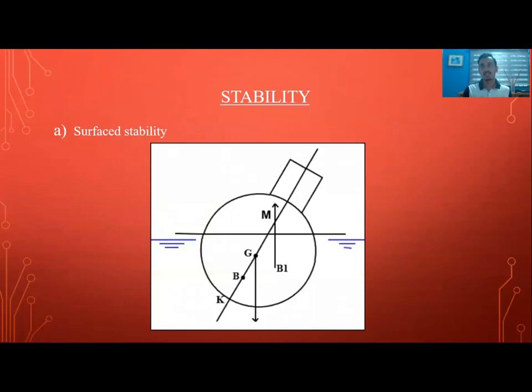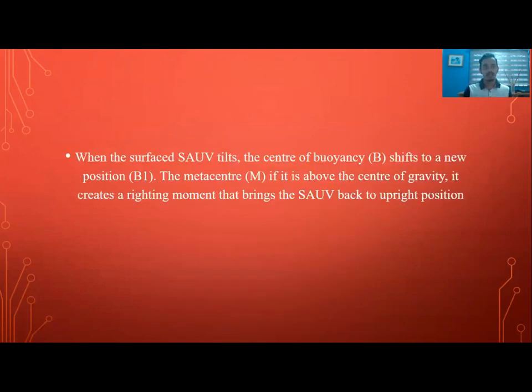Let's move on to stability. The SAUV has two stabilities: surface stability and submerged stability. For surface stability, when the surfaced SAUV tilts, the center of buoyancy V shifts to a new position V1. If the metacenter is above the center of gravity, it creates a righting moment that brings the SAUV back to operating position.